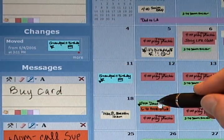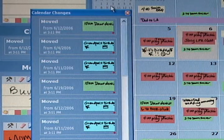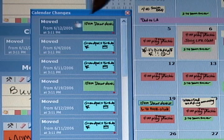Unlike paper calendars, LINC shows a list of the most recent calendar changes to show other family members what has been updated. Clicking on a change highlights the event on the calendar.